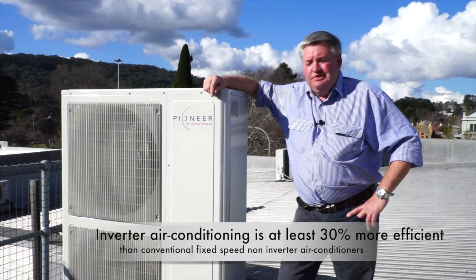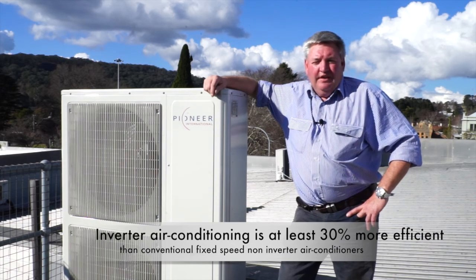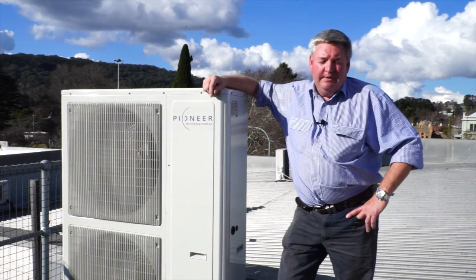The system is an inverter system, so it offers all the benefits of the late model technology systems in all the modern Japanese products.